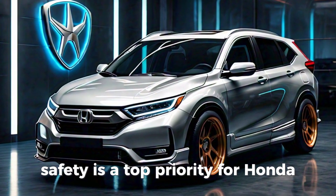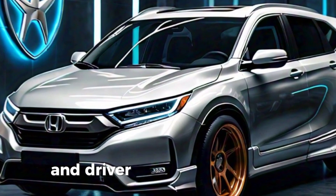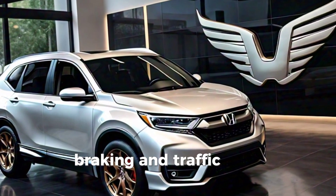Safety is a top priority for Honda. The 2025 CR-V comes standard with Honda Sensing, a suite of advanced safety and driver assistance features, including adaptive cruise control, lane-keeping assist, collision mitigation braking, and traffic sign recognition.